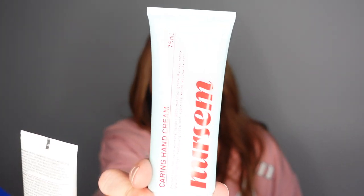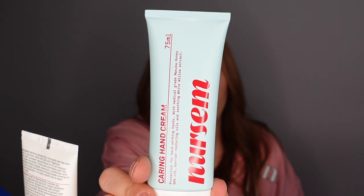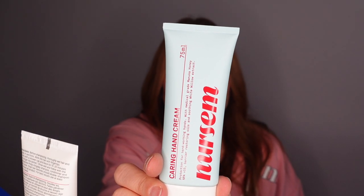Also in box twenty-one — a hand cream developed with nurses to help combat the effects of relentless hand washing. It's fast absorbing, uses naturally derived ingredients to soothe and protect dry sore hands. For every product you buy, they give a month's worth of free nursing to a nurse or midwife. It contains medical grade manuka honey — wow!